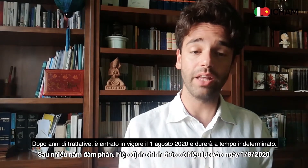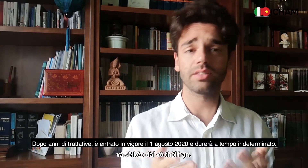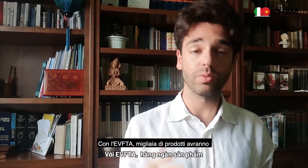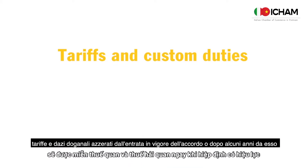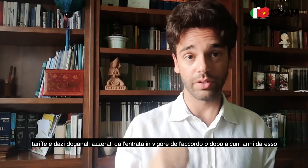It entered into force on August 1st, 2020, and it will last indefinitely. With the EVFTA, thousands of products will have their tariff and customs duties zeroed from the entering into force of the agreement, or some years after it.